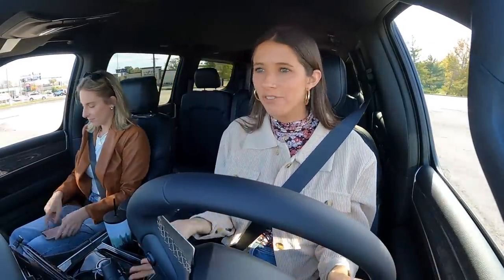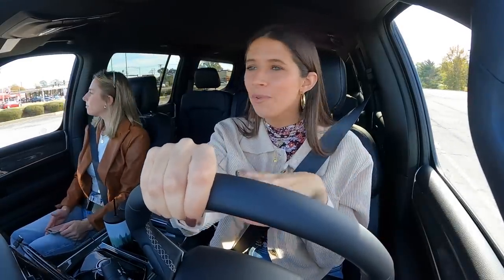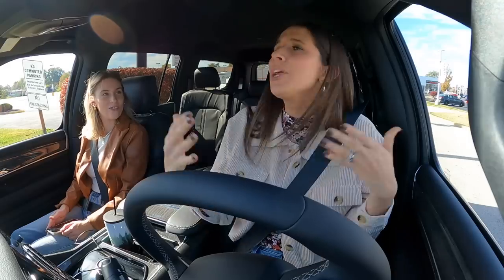We are doing our first driving impressions video. We thought this would be a fun little series to have me drive the car, and we also want to go do something with it. So I think today we're just going to go to the Target parking lot.